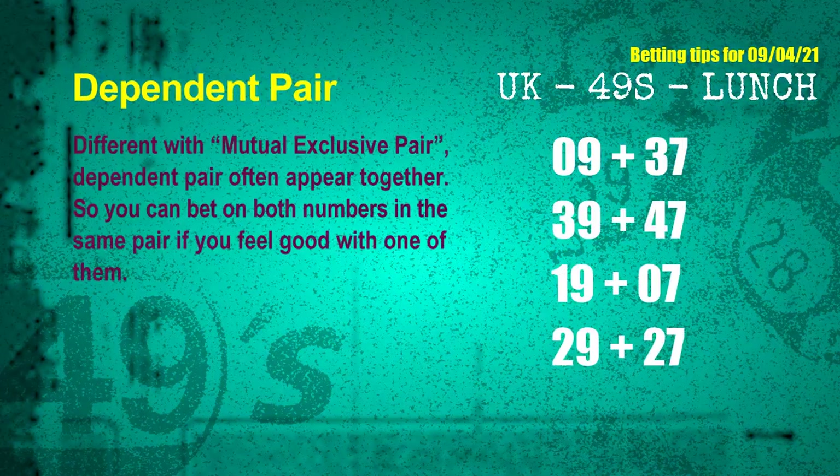Some numbers are mutual exclusive, and some are dependent. Numbers in the same dependent pair you can bet on both, because they are often drawn in one draw. The dependent pairs for next draw are: 1st pair — 09 and 37; 2nd pair — 39 and 47; 3rd pair — 19 and 07; 4th pair — 29 and 27.